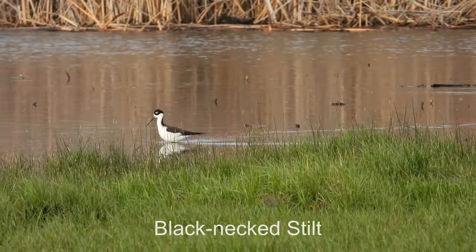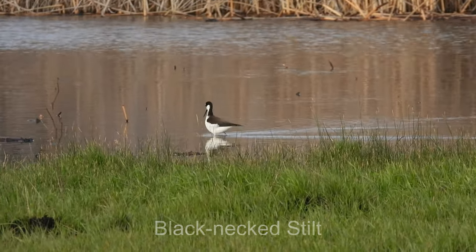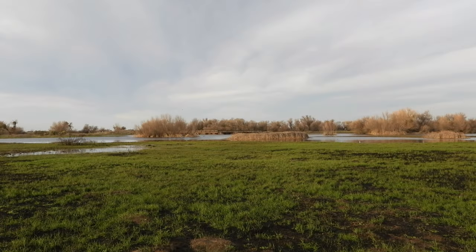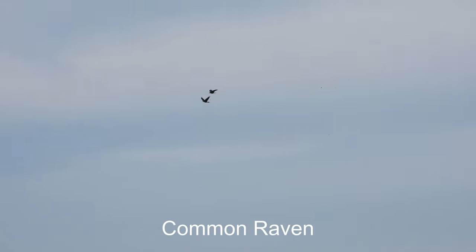It's a black-necked stilt. Its colors are pretty distinctive. It's got the white patch over the eye, white front, and then the black back. It's a group of ravens flying in.